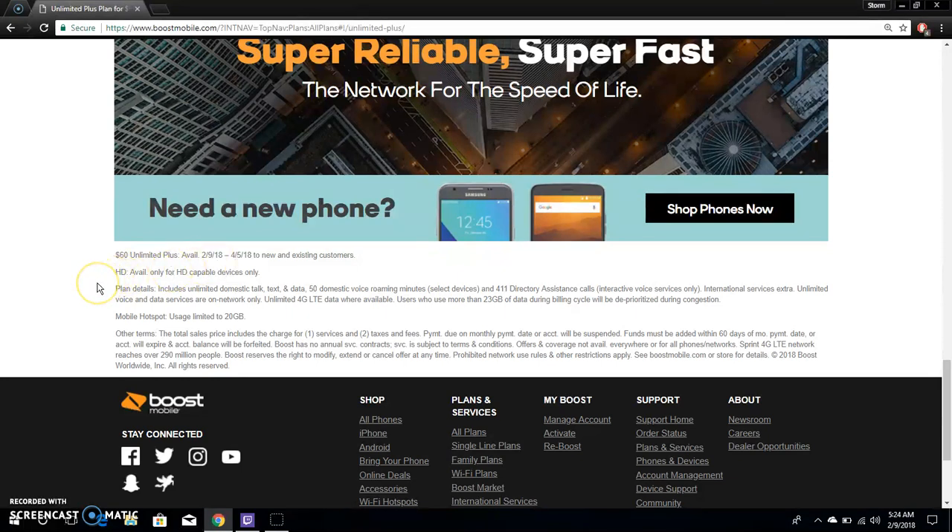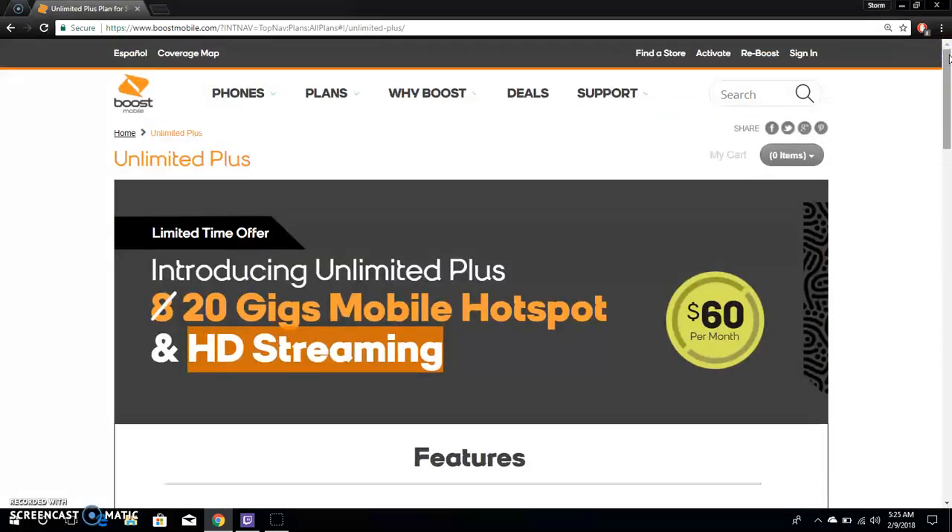Plan details include unlimited domestic talk, text, and data, with 50 domestic voice roaming minutes on select devices. Unlimited 4G LTE data where available; users who use more than 22 gigabytes of data during a billing cycle will be deprioritized during congestion. Mobile hotspot usage is limited to 20 gigabytes — after that, your hotspot is capped for the month.